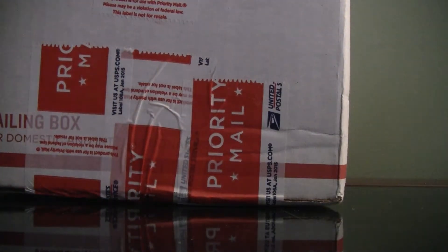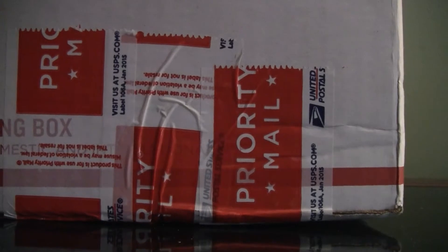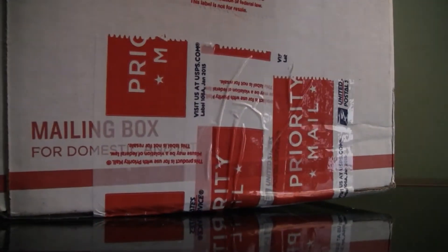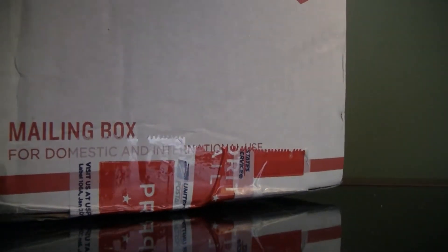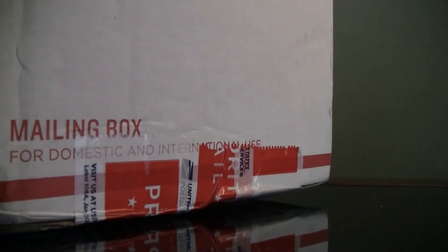Hey guys, this package is coming from eBay. I picked this up for a decent price, I'd say. I'm a really big fan of this guy, and I'll show you guys what I mean in a few seconds. Gotta get this open first.